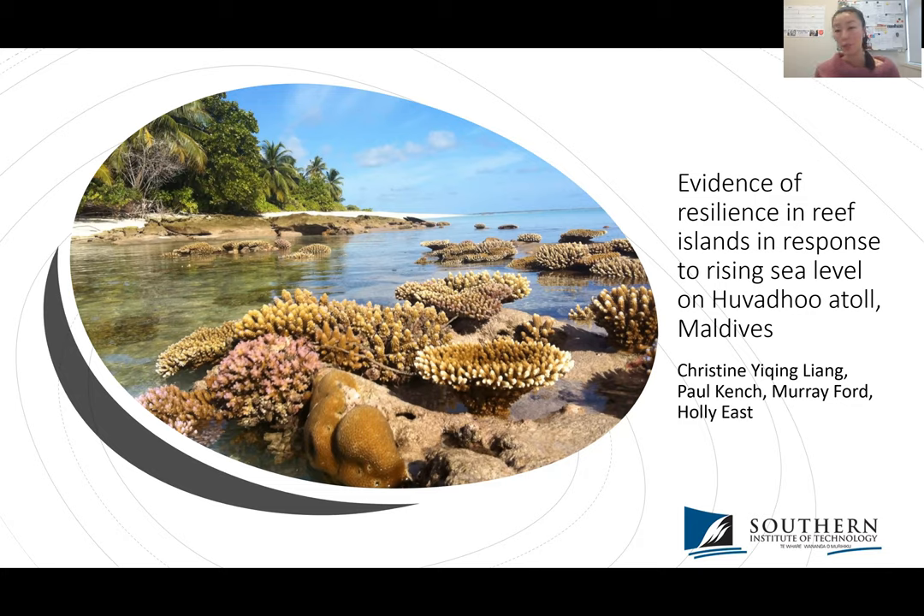I'll be talking about another type of resilience: ecological resilience in terms of sediment supply in reef islands in response to rising sea level on Hubudu Atoll in the Maldives.